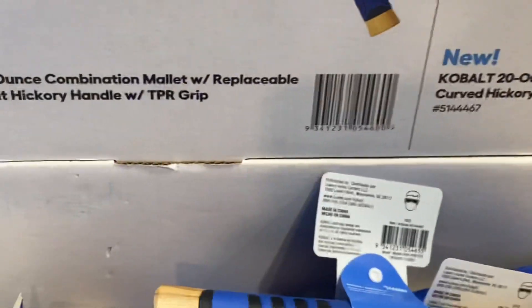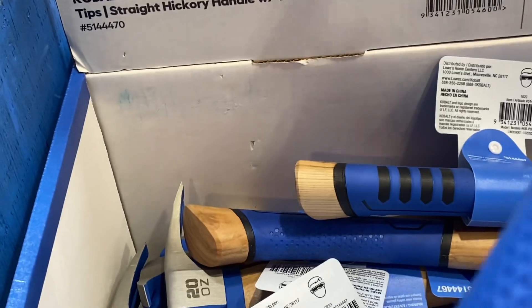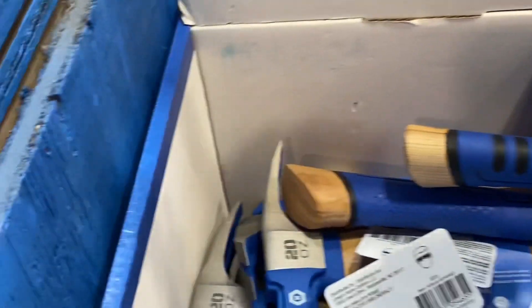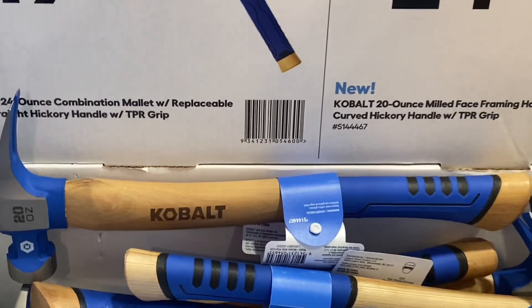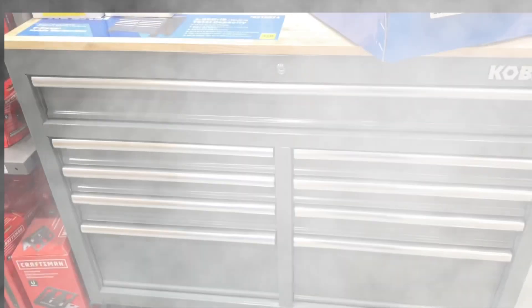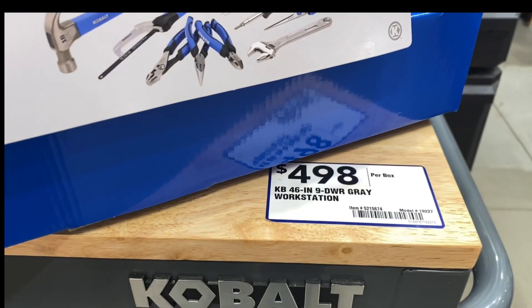They got the gray leg harbor freight-style setup. Now this Cobalt 46-inch nine-drawer toolbox is here.